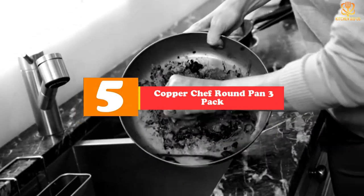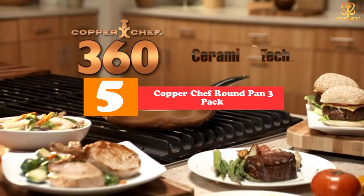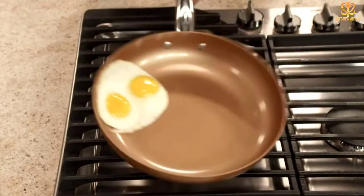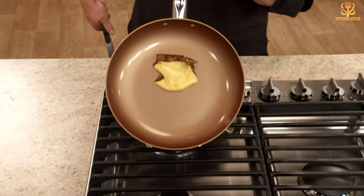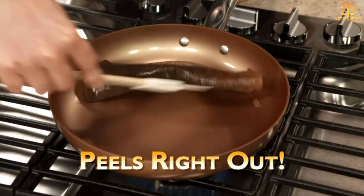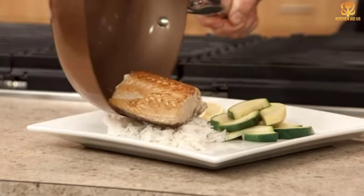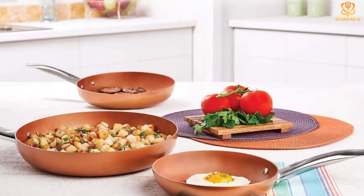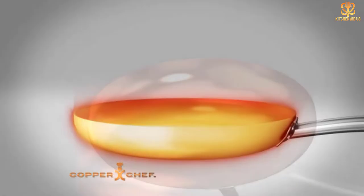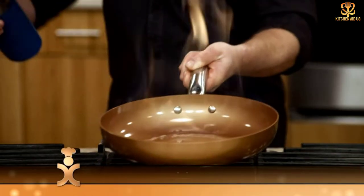Starting at number 5, we have the Copper Chef Round Pan 3 Pack. The 3-piece set from Copper Chef includes an 8-inch, a 10-inch, and a 12-inch frying pan, ensuring you'll always have the right size whether you're cooking eggs for 2 or pancakes for the family. The pans are made from aluminum, so they're very lightweight and easy to handle. They have a proprietary Cerami-Tech outer coating, while the interior has a copper-colored nonstick ceramic coating. Our product tester finds the nonstick coating is extremely effective and praises the set's lovely, shimmery shade of light copper, though she notes that it lacks the same style and elegance of true copper cookware.